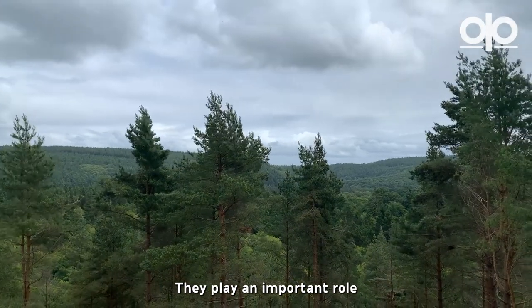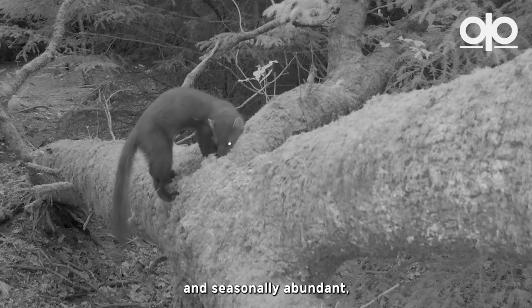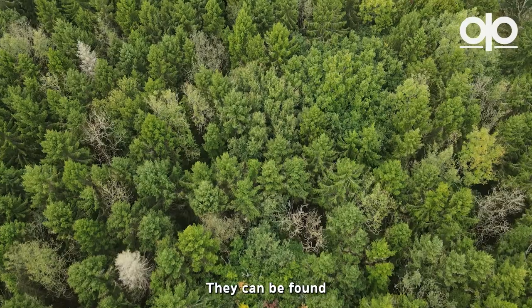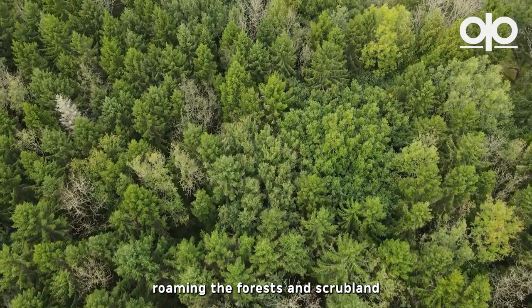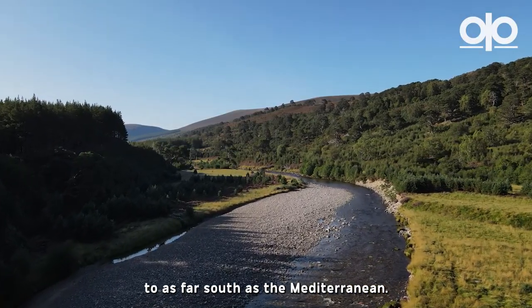They play an important role in woodland ecosystems, eating what is locally and seasonally abundant, with voles being their favourite prey. They can be found roaming the forests and scrubland from as far north as Scandinavia to as far south as the Mediterranean.